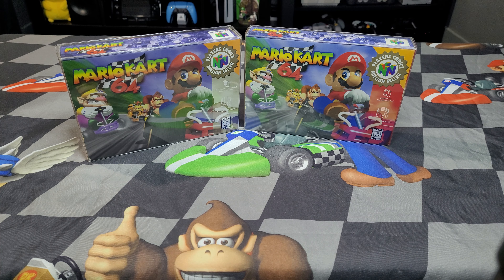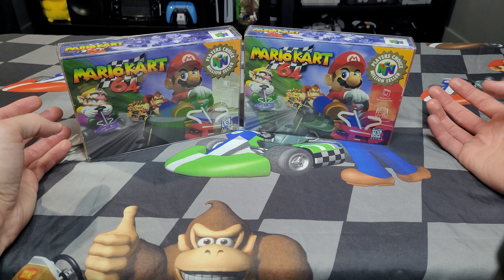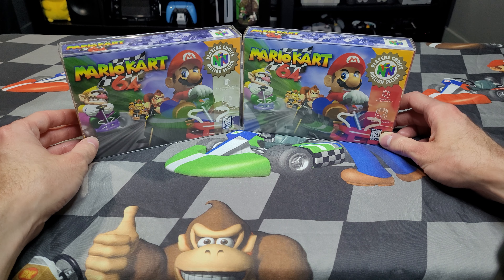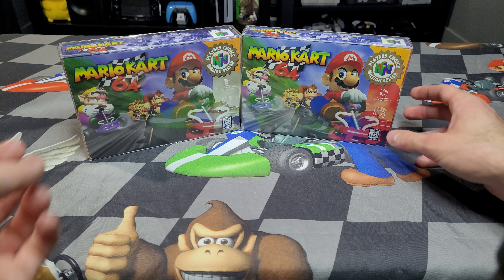I contemplated selling it because it's in such good condition. I was like, oh, I could probably get a decent chunk of change from this. But ultimately I decided to keep it because in the end, why not keep it? It's a cool item. I just enjoy this stuff and I think it's fun. So here I am making a video about it.